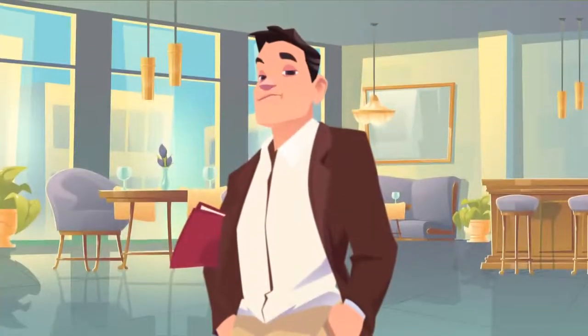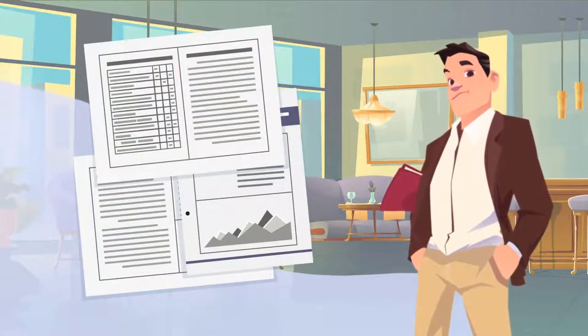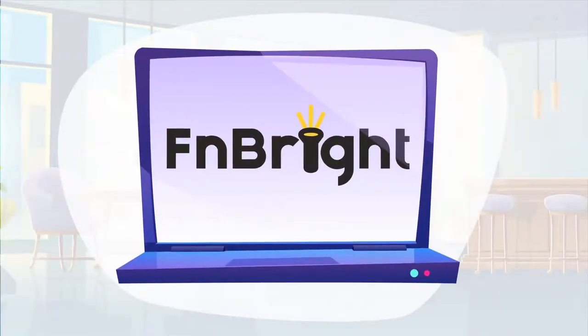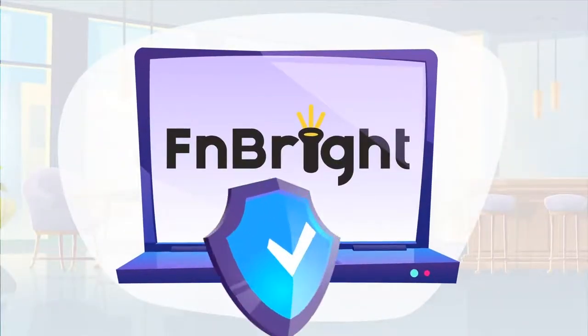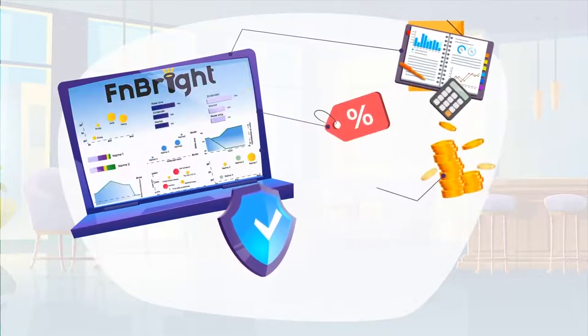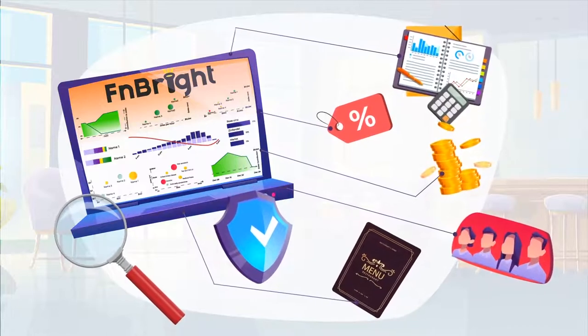FN Bright allows them to see all the intricate details about their menu items. By viewing the FN Bright guest preference chart, Maria and Nick added a successful lunch combo and boosted sales by offering wine pairings they knew would be popular. We know that managing a restaurant is a tough job, and looking at reports and spreadsheets is time-consuming, tedious, and not to mention boring. FN Bright will become your reliable assistant keeping everything under control, with five dashboards — summary, sales, costs, staff, and menu — providing you with all the information to run your business successfully.